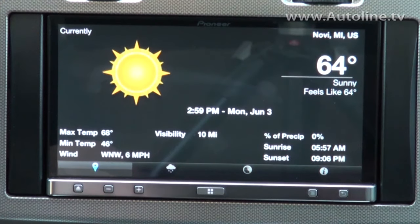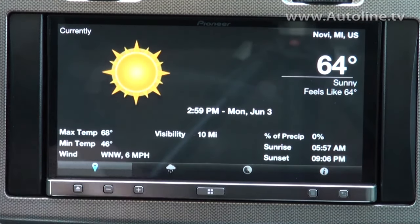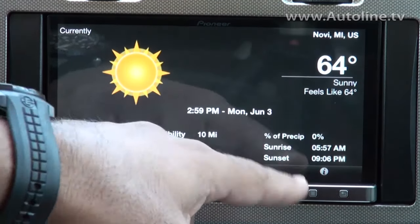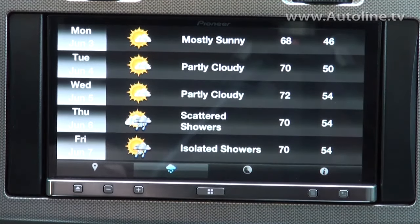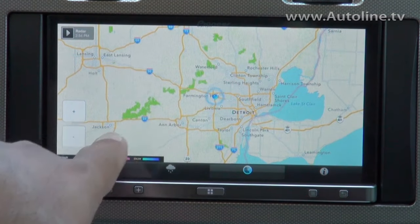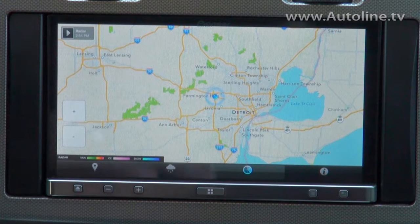Commute WX is one of our latest additions. It's a really cool app because it shows you weather information — you can see the temperature, whether it's sunny out, visibility, precipitation, look at the weather forecast, and even see the Doppler weather radar so you can see where precipitation or weather is coming towards you.